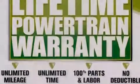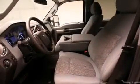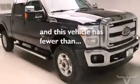Stability control, an anti-lock braking system, solar-tinted glass, and this vehicle has less than 51,000 miles.